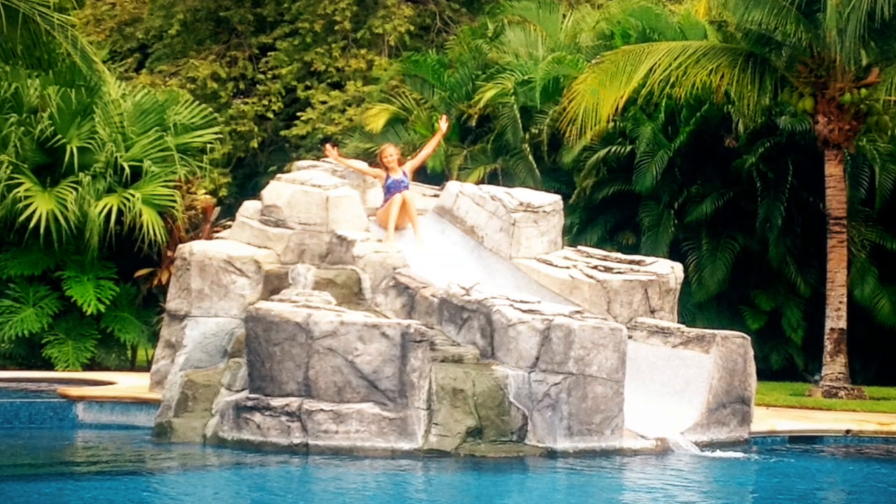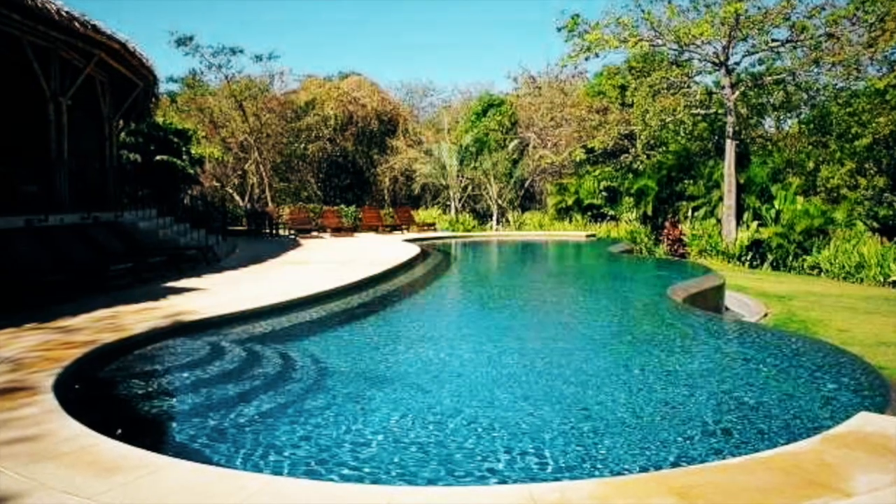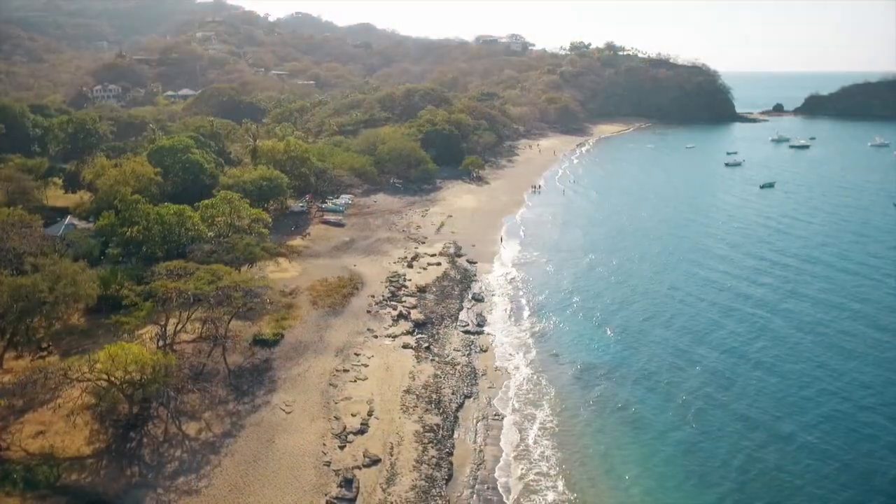Cocoa Bay Estates features a tropical pool with slide, tennis courts, fitness center and spa, and the beach club with an infinity pool overlooking the beach at no additional cost.